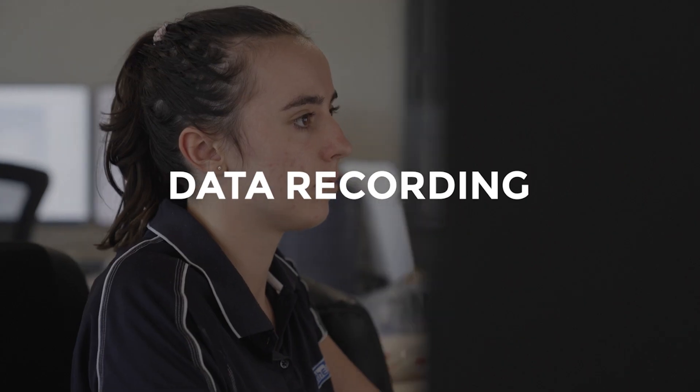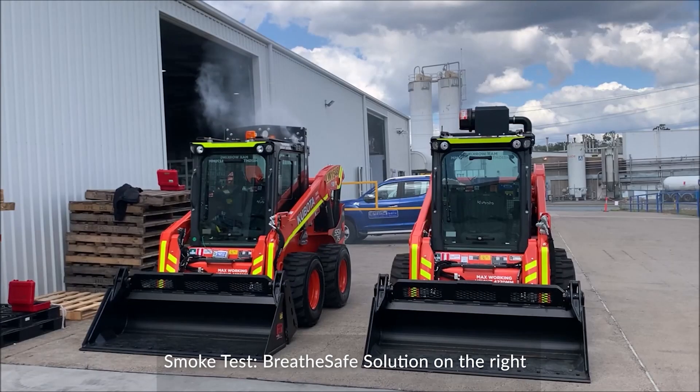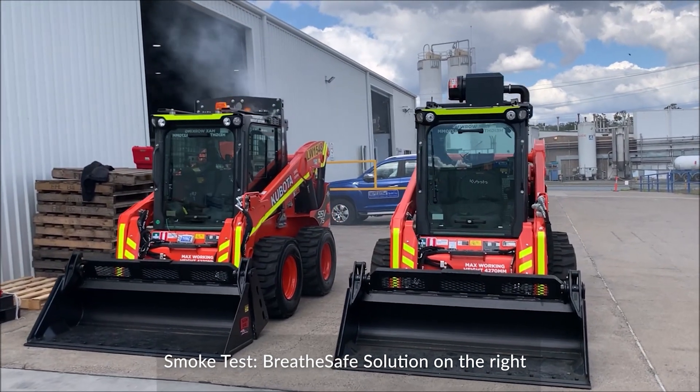We've got a data recording function in there to make sure we can see what's going on. We need to know what's happened to a machine in real life on site so we can design systems that are better than the last range. What we've found in the past is machines that have had our systems fitted to the cab have had way less air conditioning issues through the life of the machine.